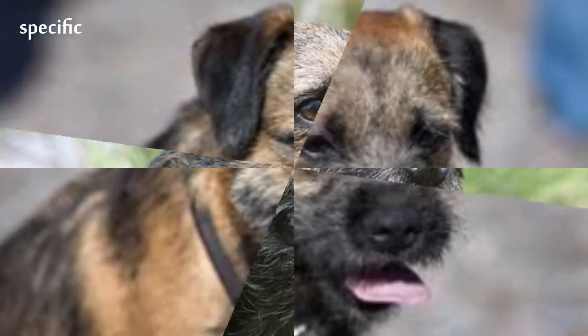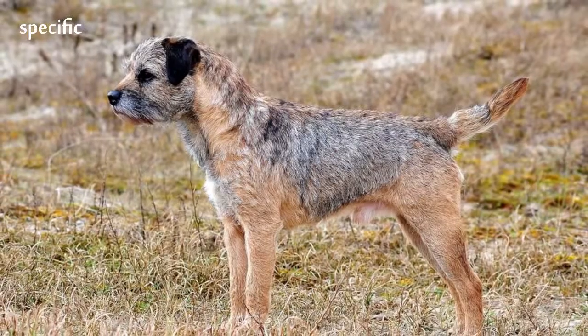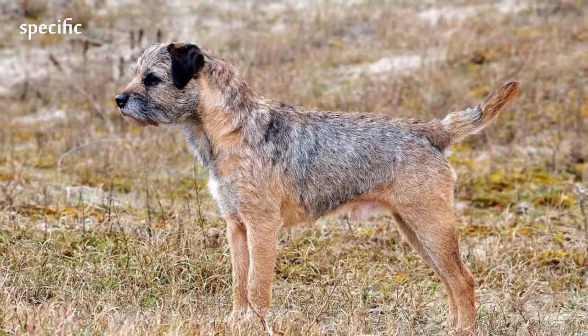They were originally used for hunting in packs, as they were exceptionally good at catching rabbits and any small animal. Now they are commonly seen as family pets.